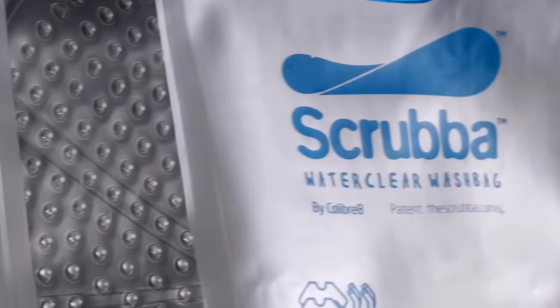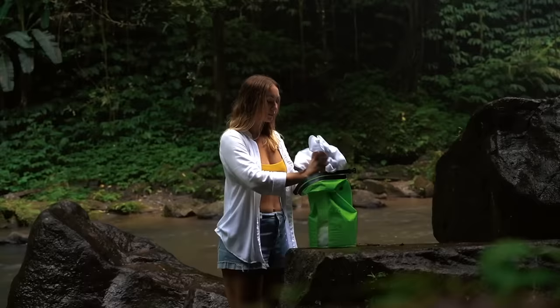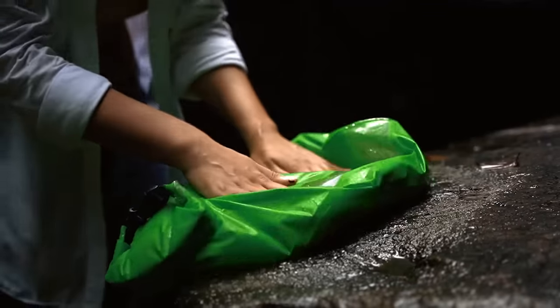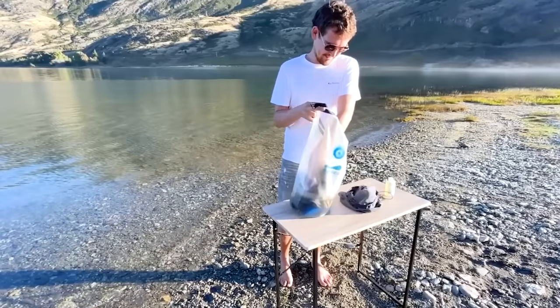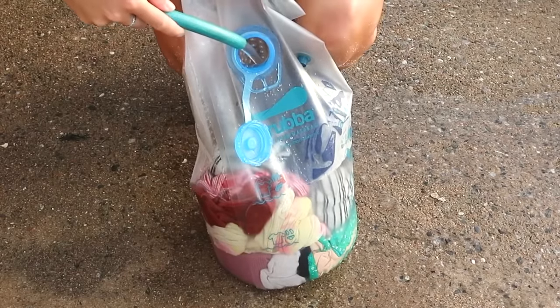Interestingly, this bag isn't just for campers — it's also recommended for frequent business travellers. A single visit to a self-service laundry in Europe costs about $9, and hotels can charge up to $5 per item. In comparison, this bag sells for $41.